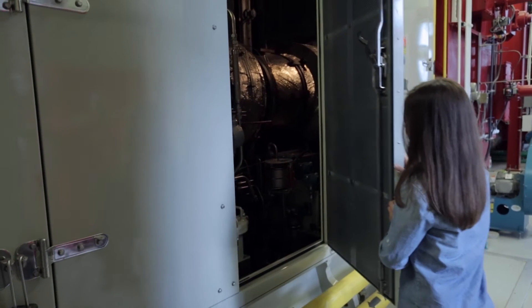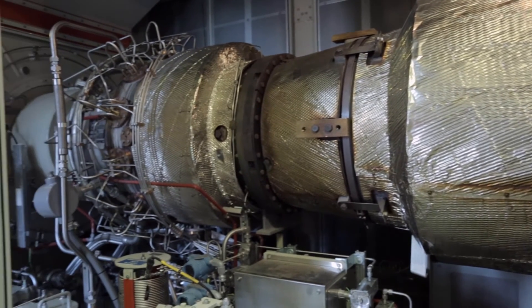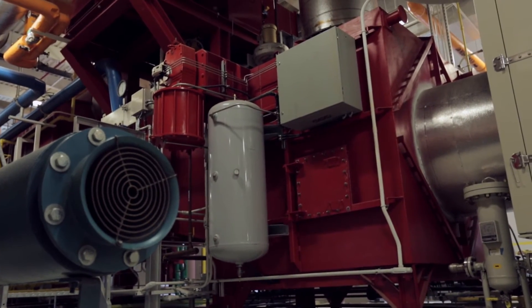The combined heat and power plant is fueled by natural gas, which turns a combustion turbine generator to produce electricity. The heat or the exhaust from that turbine is then captured and sent through a heat recovery steam generator — a boiler, essentially.